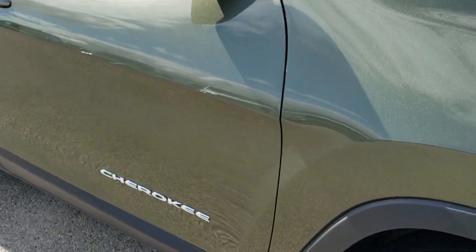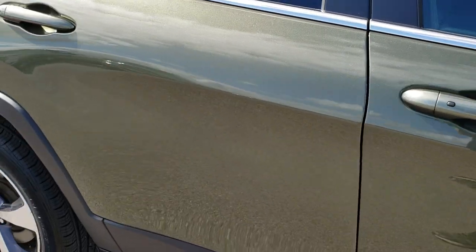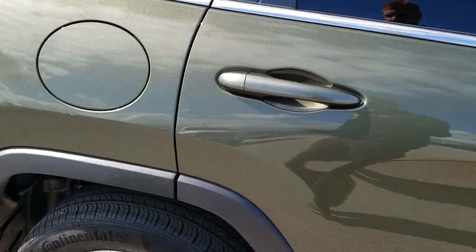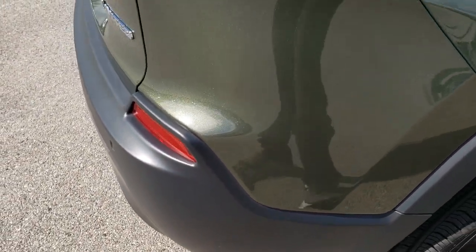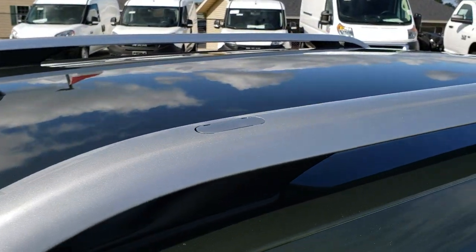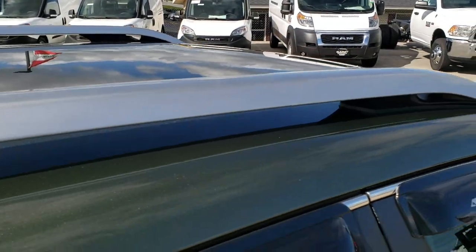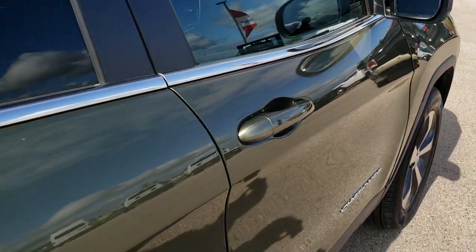As you go down this side of the vehicle, take note of how clean the body is, how reflective and mirror-like that paint is. We take these HD videos so if you are far away, or even close by but cannot make the trip, you can see the vehicle, hear the vehicle, and have confidence in what you're looking at before you even get here — so there are absolutely no surprises.